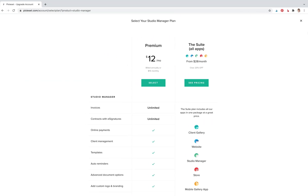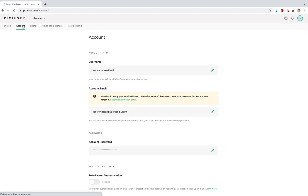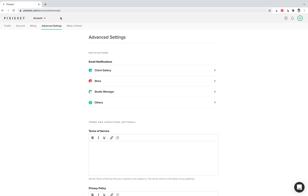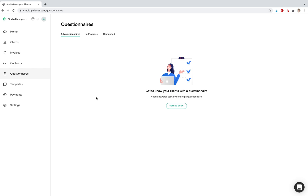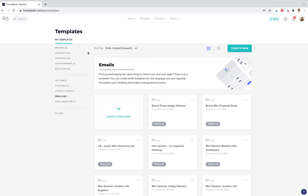One thing Pixie Set does not have at the moment is questionnaires, but it says 'coming soon,' so it's pretty obvious they're going to be adding them. HoneyBook has questionnaires under templates. In fact, you can have invoices, contracts, proposals, questionnaires, brochures, and more. Proposals are actually one of my very favorite things about HoneyBook — I believe it's unique to HoneyBook.